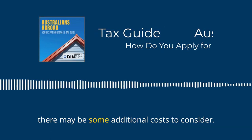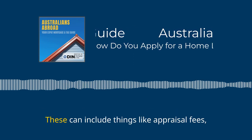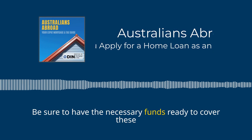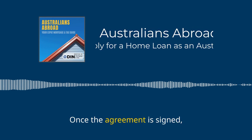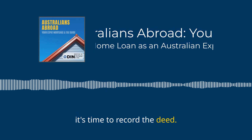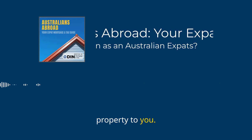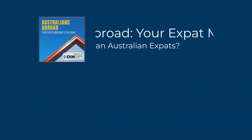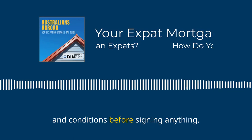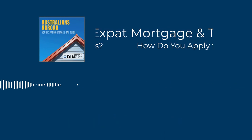There may be some additional closing costs to consider — expenses that come with finalising the deal, such as appraisal fees, title insurance and legal expenses. Be sure to have the necessary funds ready to cover these costs. Once the agreement is signed, the payment is made, and the closing costs are settled, it's time to record the deed — the legal document that officially transfers ownership of the property to you. It's like getting the keys to your new kingdom. Congratulations, you can proudly call yourself a homeowner!